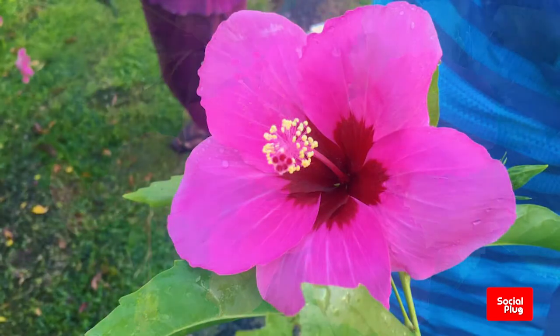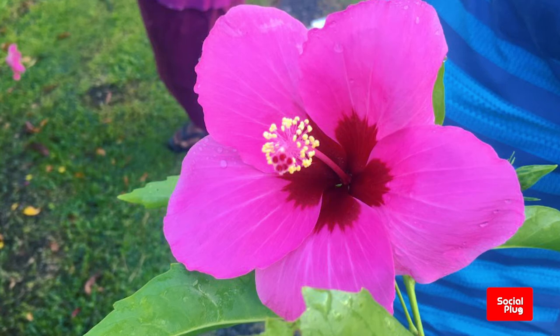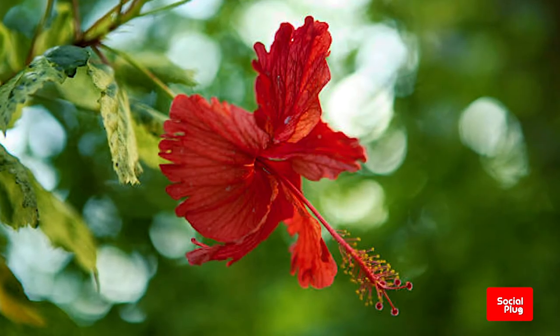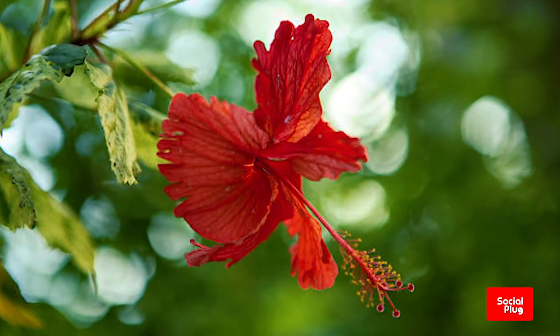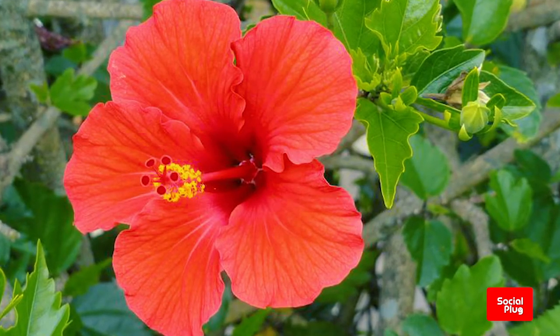Developed by the gardeners of Chinese emperors and mandarins as something exotically new for their masters, the hibiscus is now more synonymous with the South Pacific Islands of Hawaii and Fiji and places such as Florida, Australia and Madagascar.